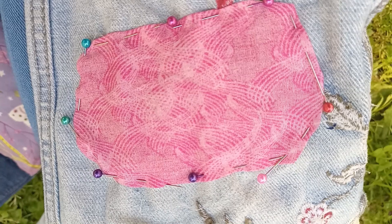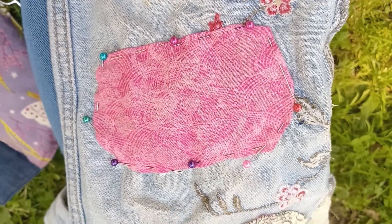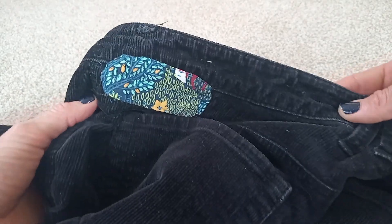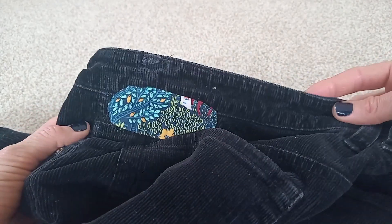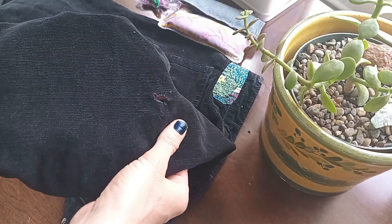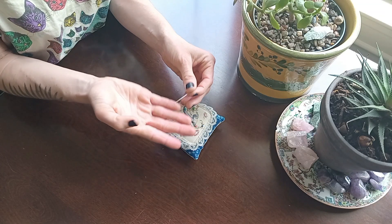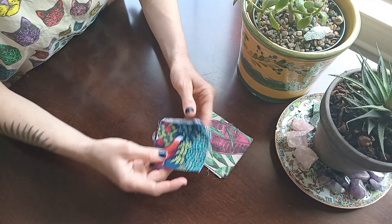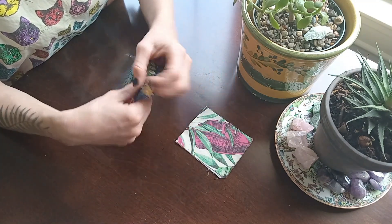Today, I want to share my process for making clothing last by patching holes in a decorative way. This is called visible mending and is quite easy to do. All you need is the clothing that requires mending, a sturdy needle, thread or embroidery floss, and a piece of fabric to patch with.